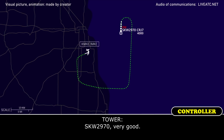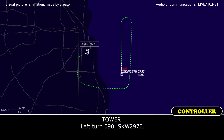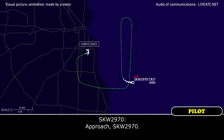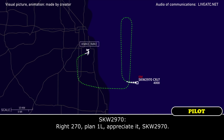SkyWest 2970, you're very good. SkyWest 2970, turn left heading 090. Left turn 090, SkyWest 2970. Approach, SkyWest 2970. Go ahead. Hey, yeah, we're going to need runway 1 left - we're going to need the longest runway here because we're going to be a bit heavy. So if we can work on that while we start getting set up for landing. SkyWest 2970, roger, expect runway 1 left, turn right heading 270 now. Okay, 270, plan runway 1 left, appreciate it, SkyWest 2970.